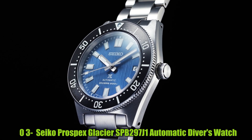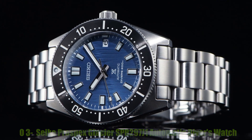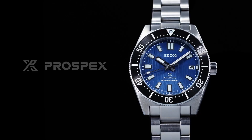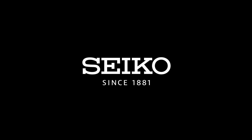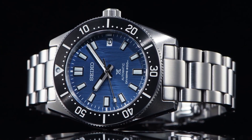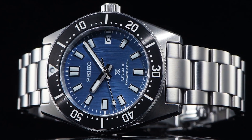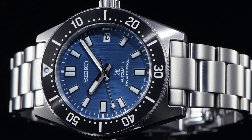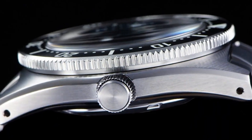Number 3: Seiko Prospex Glacier SPB297J1 Automatic Diver's Watch. This is a men's wristwatch with a round shape and an analog display type. The watch has a hardlex dial window material and a fold-over clasp. The case material is stainless steel with a case diameter of 38mm and a thickness of 12mm. The band material is also stainless steel with a men's standard band size and a band width of 17mm.